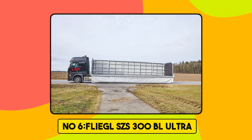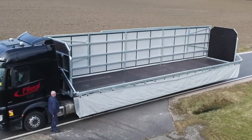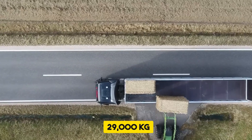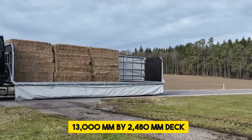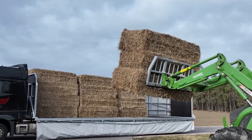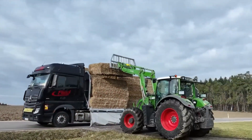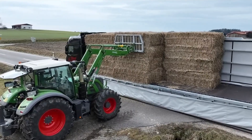Number 6. Flegel SZS 300BL Ultra. The Flegel SZS 300BL Ultra is a robust flatbed trailer tailored for efficient transport of round and square bales. With a gross weight of 29,000 kg and a 13,000 mm x 2,480 mm deck, it offers substantial capacity and stability. The trailer features a durable tarpaulin cover with integrated tension belts for secure load restraint. Its hydraulic load securing system, operated via a manual control unit, enhances safety and ease of use.